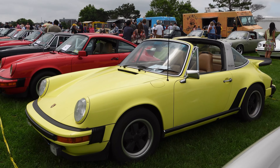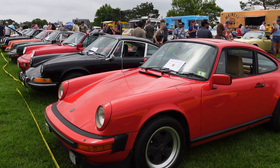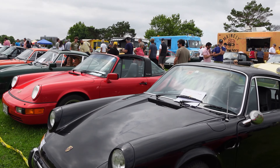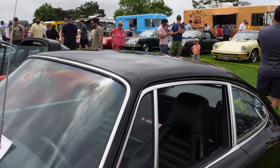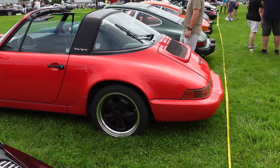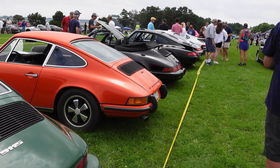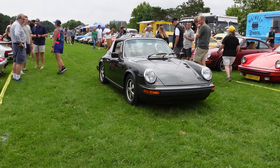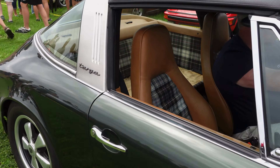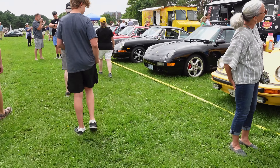Look at this beautiful yellow one. A red one. You guys are probably getting sick of looking at Porsches — I never get sick of this. I'll show you one more and that'll be where we call this episode. I hope you enjoyed Porsches in the Park. Like another 911 coming in — this is a Targa with the Tartan interior.